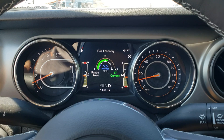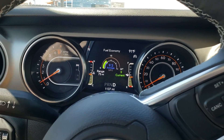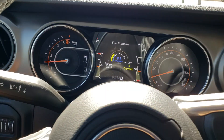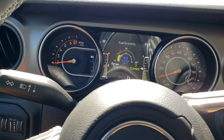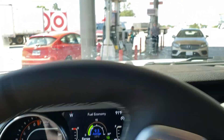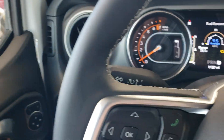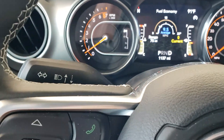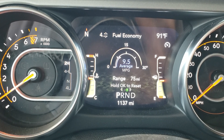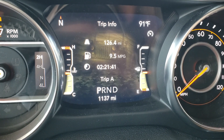So now I'm pulling into the gas station and I'll show you what the truck looks like. There's 1,137 miles on this Jeep.